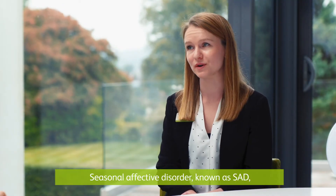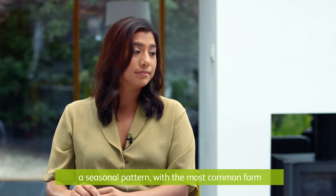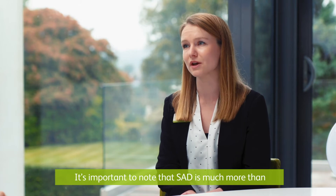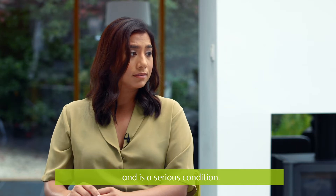Seasonal affective disorder, also known as SAD, is a type of depression that occurs in a seasonal pattern, with the most common form seeing more severe symptoms during the winter months. You may have even heard of it being called the winter depression. It's important to note that SAD is much more than just feeling a little down with the winter blues and is a serious condition.